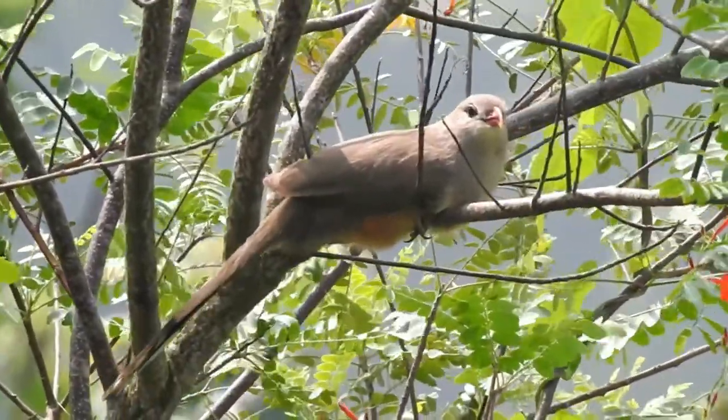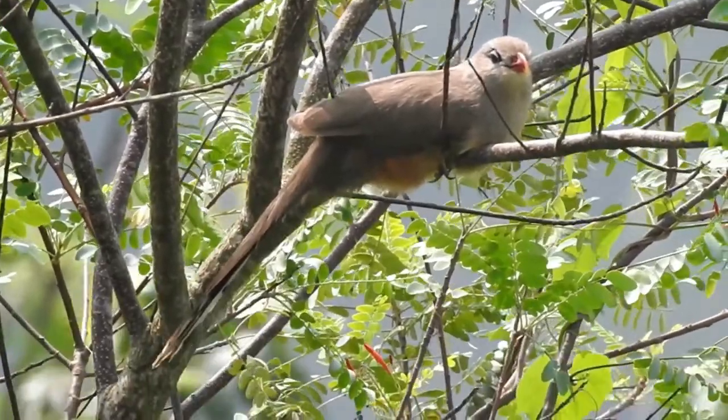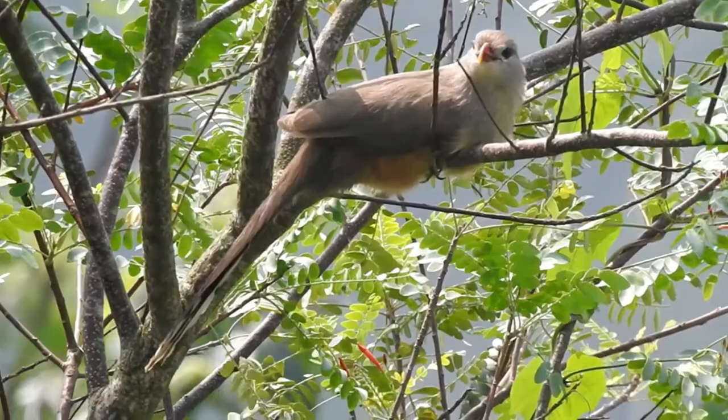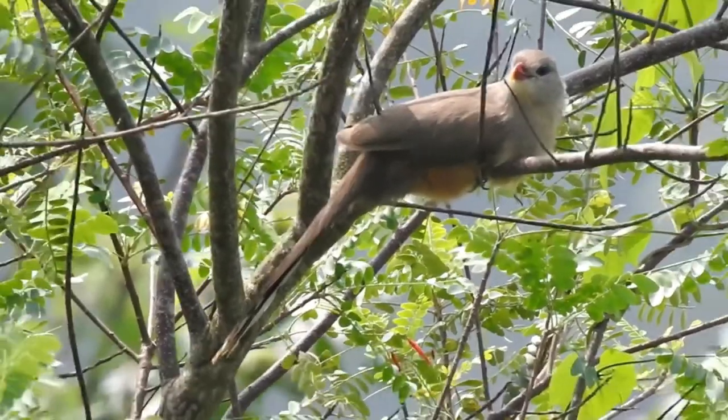The upper tail coverts are long. The chin, throat, and breast are pale. The most distinctive feature is the curved red bill with a yellow tip.